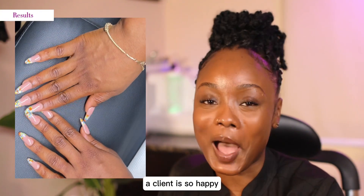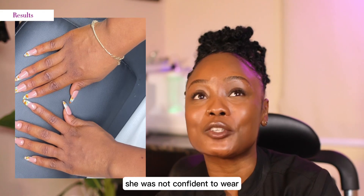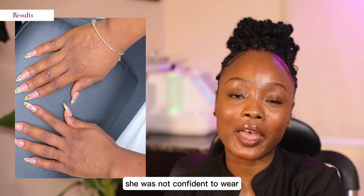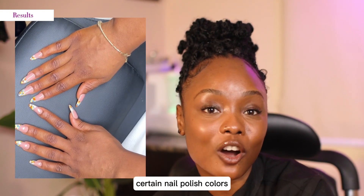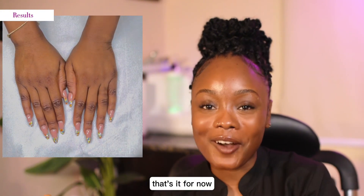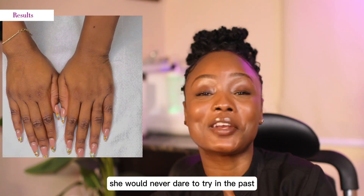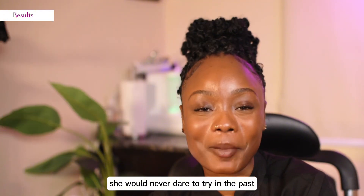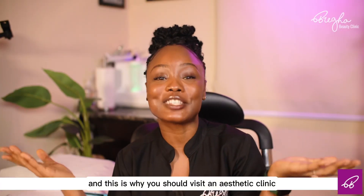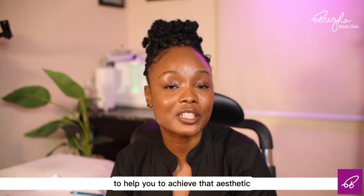Her client is so happy and so confident. She even said that before she was not confident to wear certain nail polish colors — things she couldn't play around with aesthetically. But now she's much more confident and she's been trying colors that she would never dare to try in the past. And this is why you should revisit an aesthetic clinic, because we get the aesthetic and we're going to help you achieve that aesthetic.